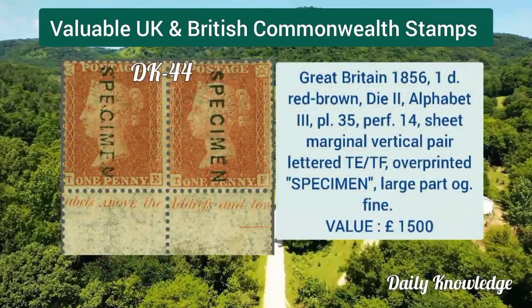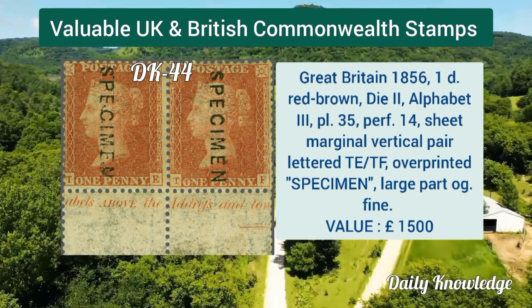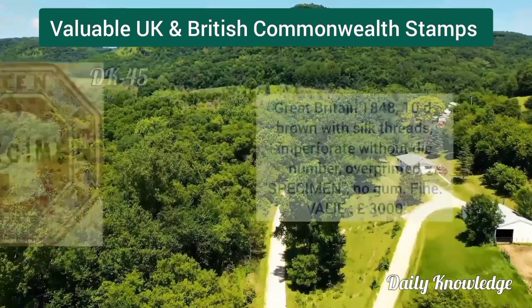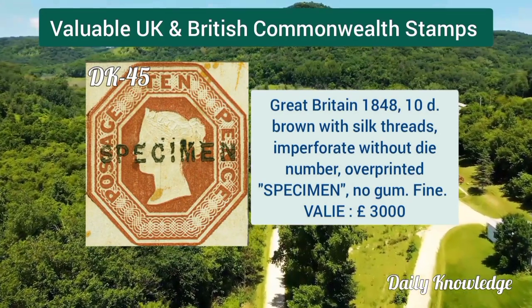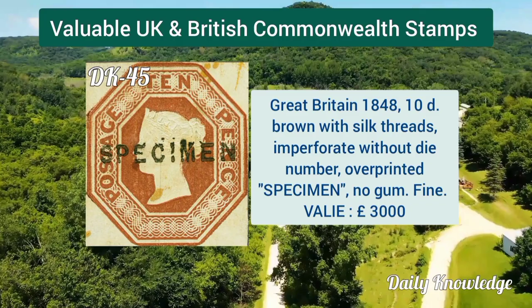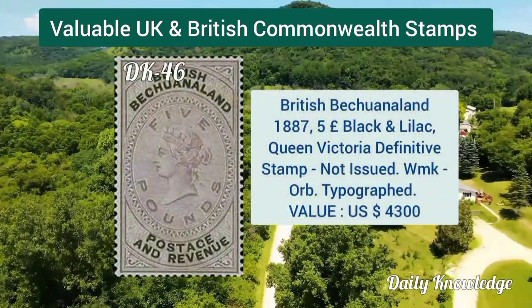Great Britain 1856, 1d red brown, die 2, alphabet 3, plate 35, perforation 14. Great Britain 1848, 10d brown with silk threads, imperforate, without die number, overprinted specimen.